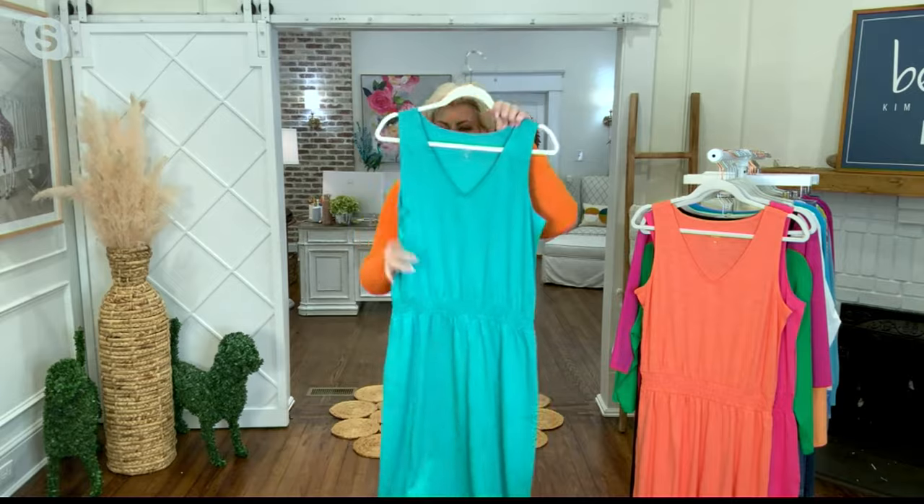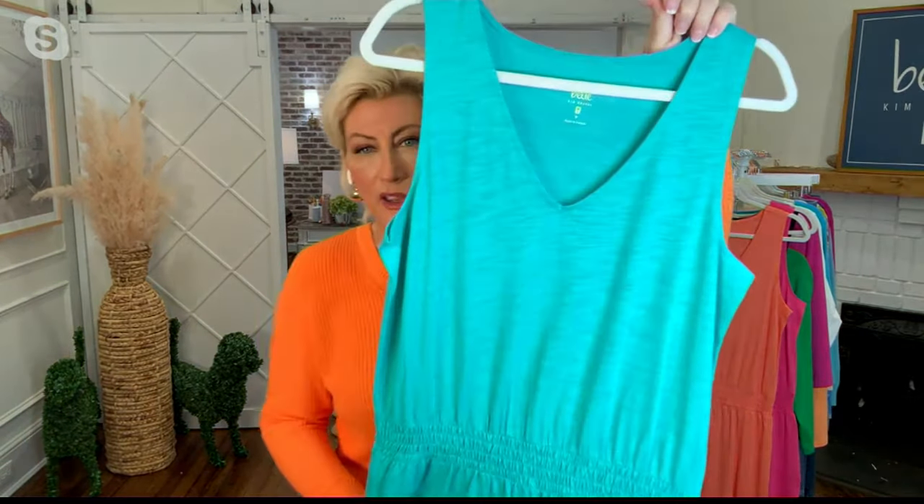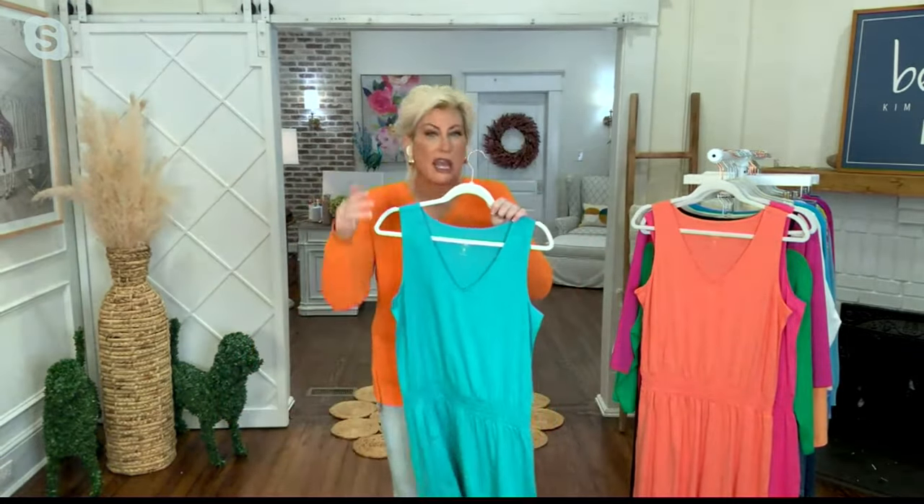It's slub knit. And when I tell you, I'm going to tell you the price because I had to read it twice. Is it $29.99? This is buy now, wear now, sale prices that you cannot beat.